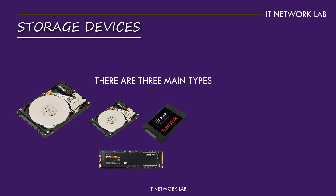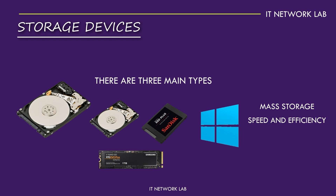SSDs are faster and more reliable because they have no moving parts — great for storing your operating system and frequently used programs. NVMe SSDs are the latest innovation, offering blazing fast speeds that can significantly reduce load times and improve overall performance. HDDs are great for mass storage, while SSDs and NVMe SSDs are perfect for speed and efficiency. Have you ever wondered why some computers start up in seconds while others take ages? It's often due to the type of storage device they use.